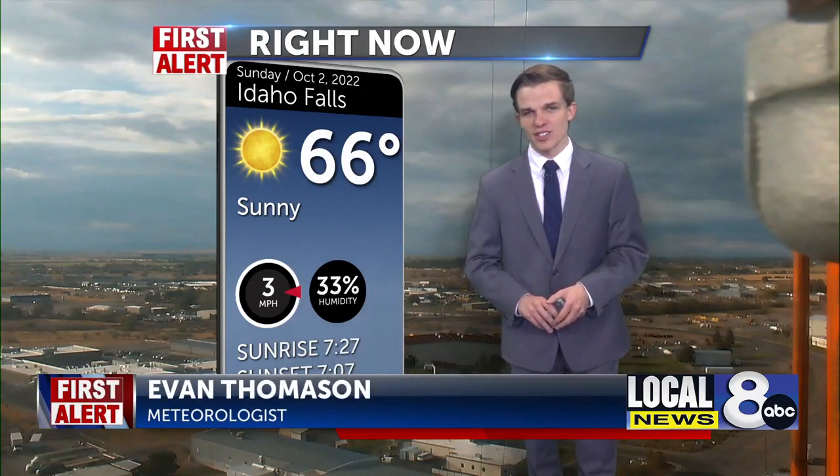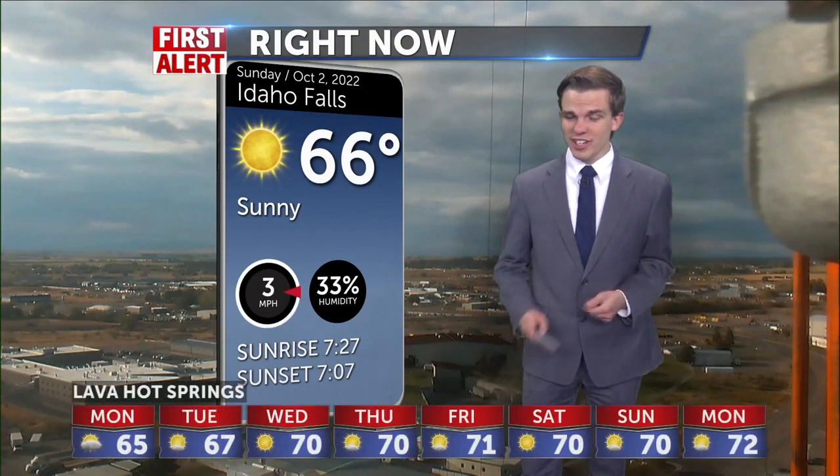And now your first alert weather. Pleasant conditions outside at the moment, especially in Idaho Falls — 66 degrees, sunny outside and just a slight breeze at three miles per hour. Overall, we are pretty nice outside for the majority of the region.